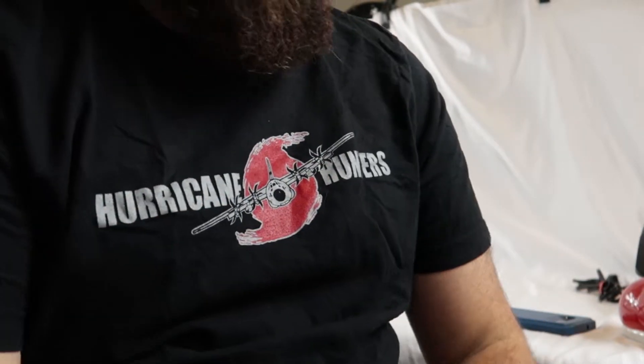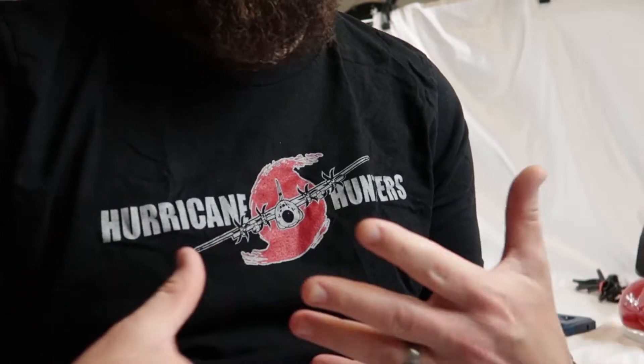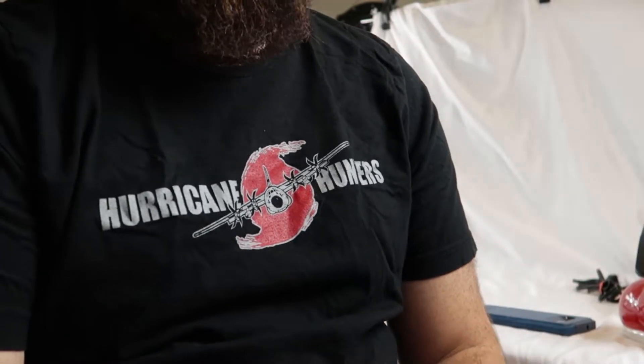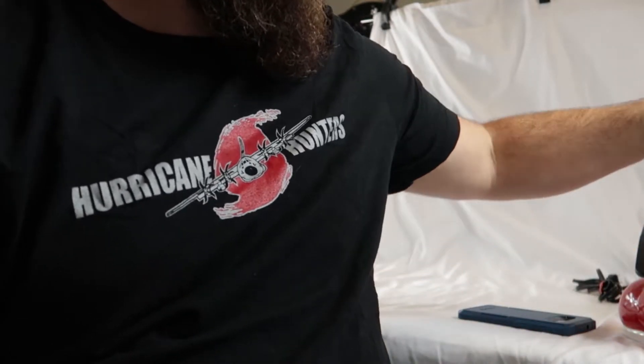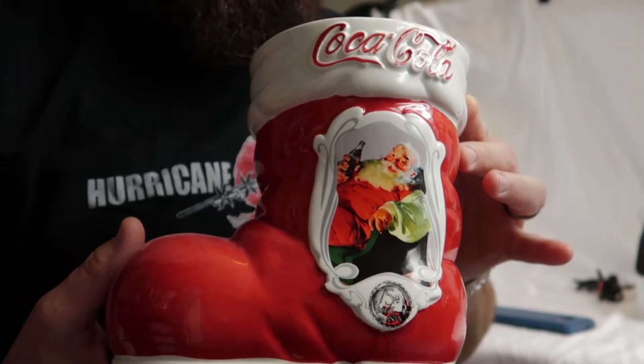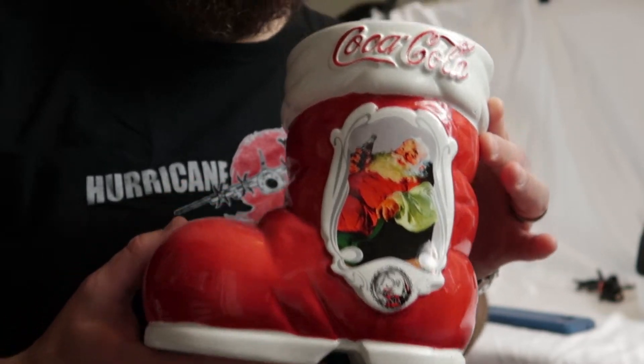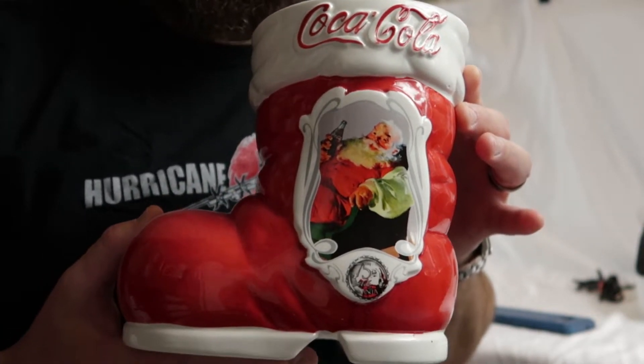You guys are invited to the reselling room. While I don't specialize in long tail items, I recognize some things I pick up I'm going to sit on for a while. Case in point — this boot.